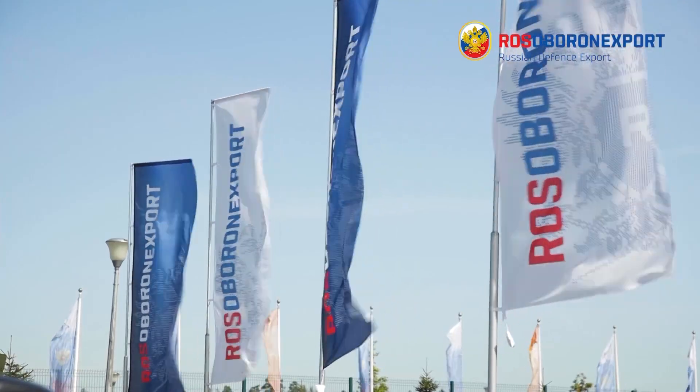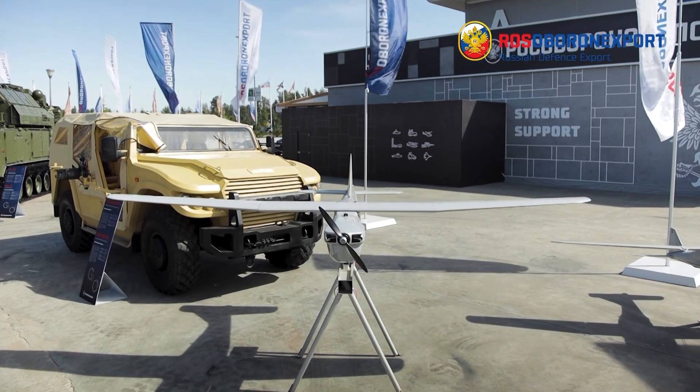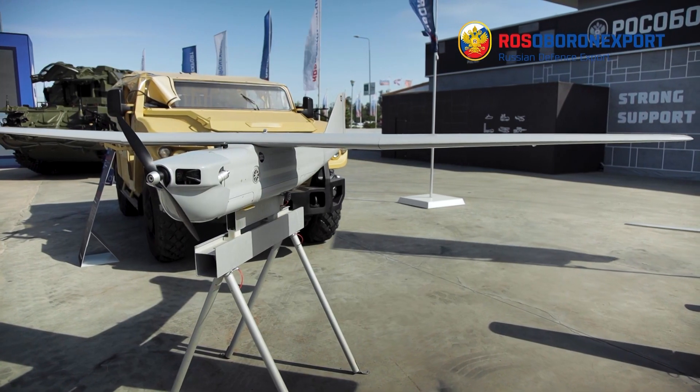OLAN30 is intended to provide aerial reconnaissance, detection and identification of moving and stationary objects in visual and infrared ranges in simple and harsh weather conditions. It also provides determination of objects' coordinates and intelligence data transmission in near real time.